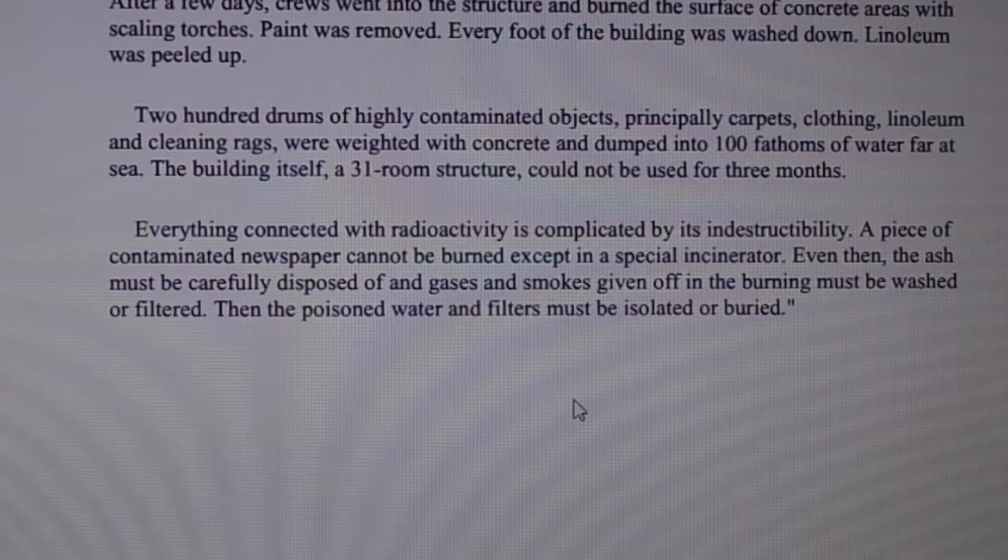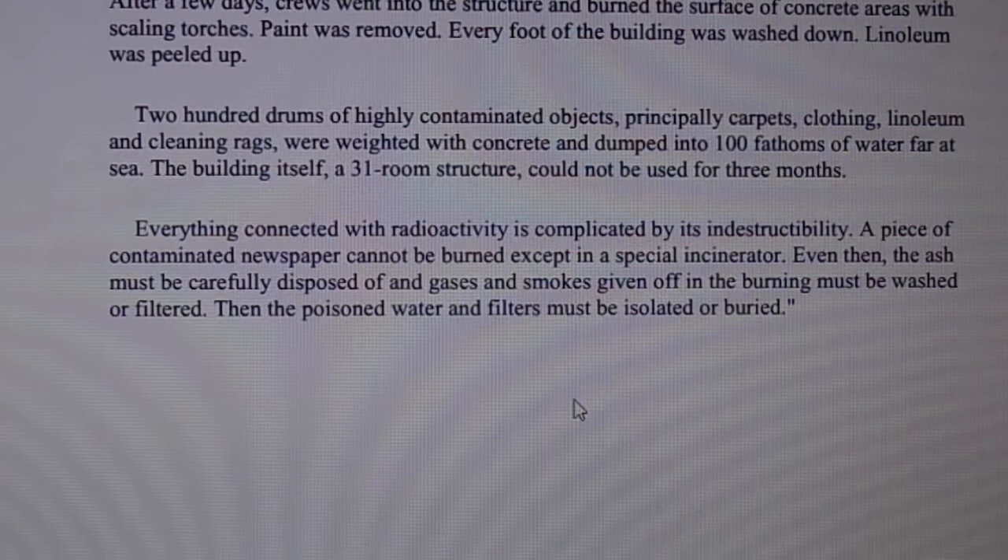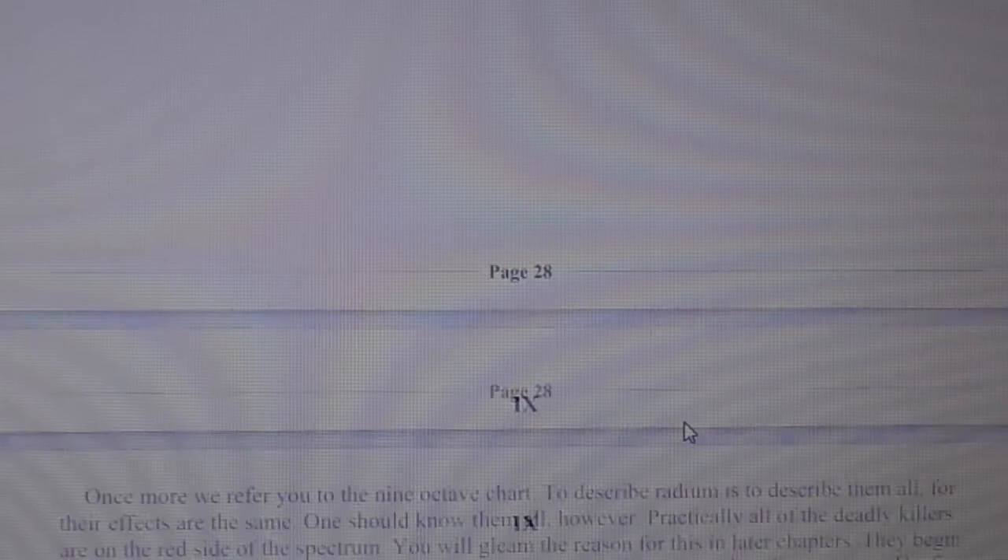Everything connected with radioactivity is complicated by its indestructibility. A piece of contaminated newspaper cannot be burned except in a special incinerator. Even then, the ash must be carefully disposed of, and the gases and smokes given off in the burning must be washed or filtered. Then the poisoned water and filters must be dissolved or buried.